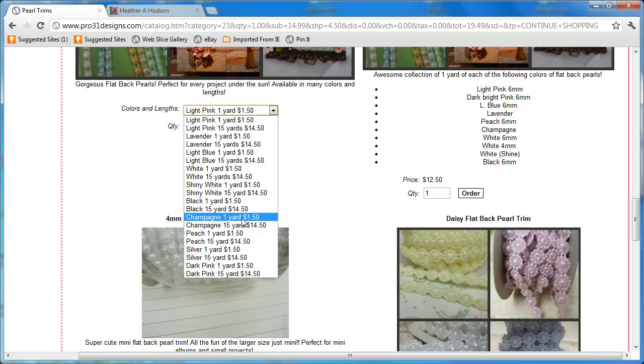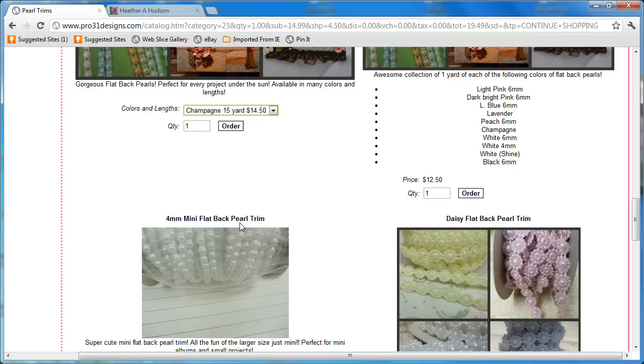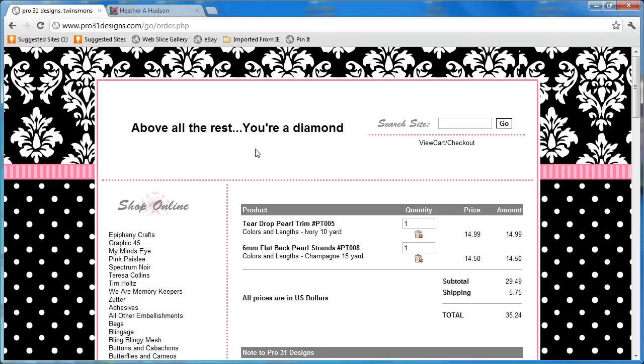Esmeralda changed the name — thank you, Esmeralda. I told her she needed to change it to champagne; it used to be sand. And I was like, champagne just sounds so much better, and that's what I use in all my videos. So I'm going to get a 15-yard roll and order one of those. I can tell you, you will love these — you'll use them on everything.